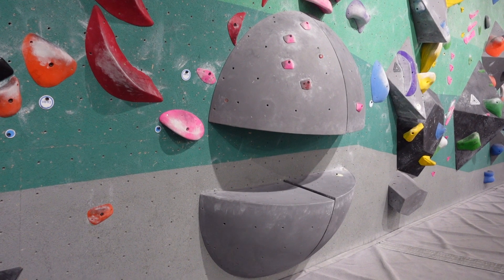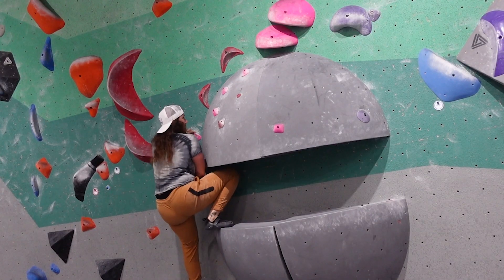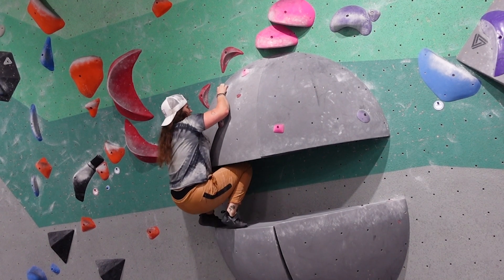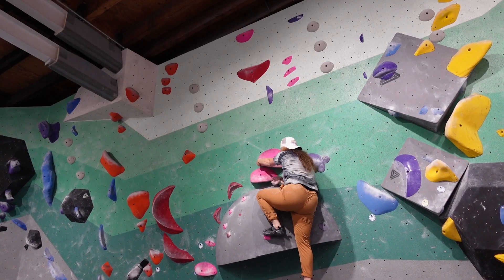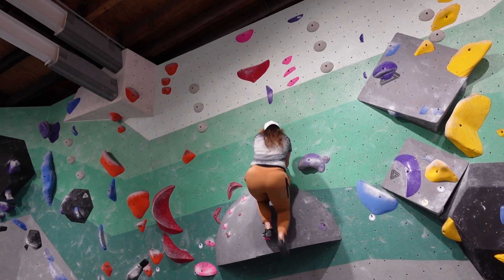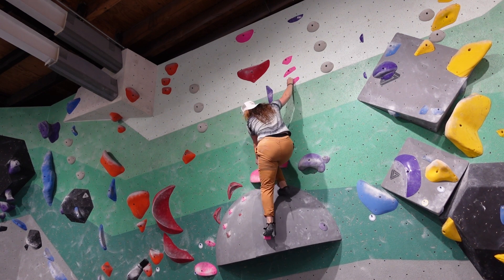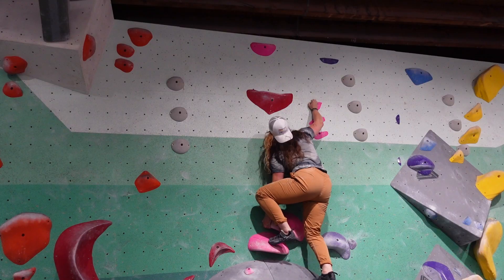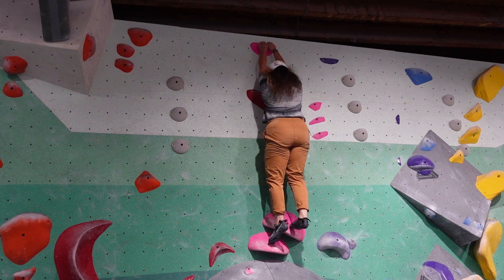The next problem was another pink that went across this Pac-Man-like set of volumes. These volumes were pretty cool because you could double knee bar and chill without any hands. I thought the top of this problem would be really chill as well, but it turned out that you had to be a bit dynamic to go from the big undercling on the left and the crimps on the right up to the finishing hold. I liked the finish on this because it was a good lesson in actually committing to a hold.